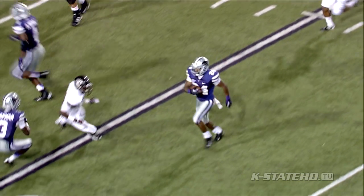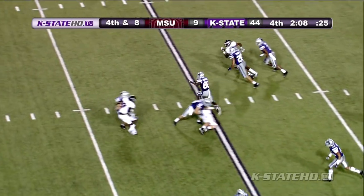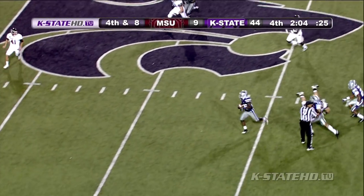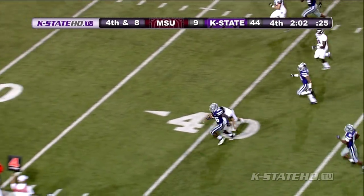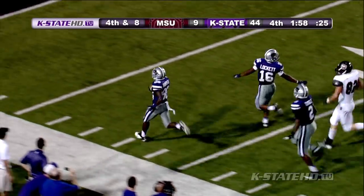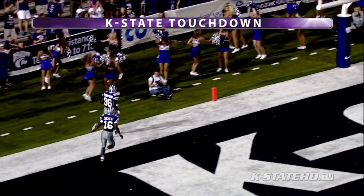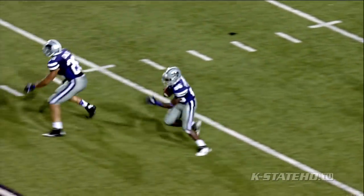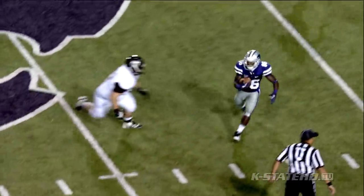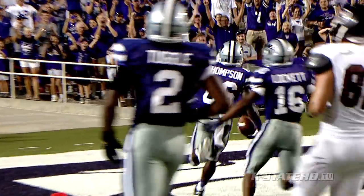Jermaine Thompson back at the 13, gets a block, he's at the 15, 20, middle of the field, 25, 30, Jermaine to the 40, to the 45, to midfield, now working on the left side to the 40, breaks a tackle, 30 — he is at the 20, 15, 10, 5 — touchdown, Tremaine Thompson on the Wildcats! That was a thing of beauty. K-State has done it so many times over the years on punt and kick returns. Tremaine Thompson, his second touchdown of the night. It's 50 to 9.